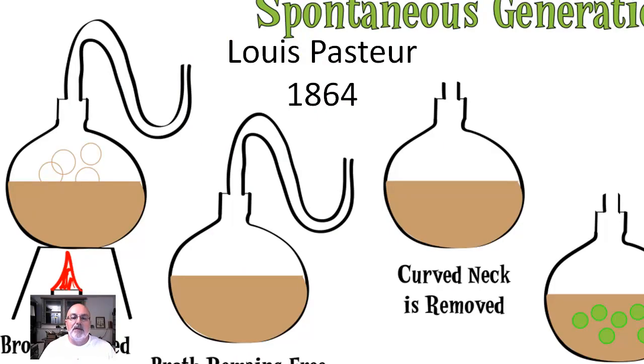The next scientist is Louis Pasteur, in the 19th century. He's going to do the same thing — try to test spontaneous generation — but he's not going to do it with flies. He's going to do it with microbes, with bacteria. If you ever want to grow microbes, use soup — he called it broth. Broth doesn't have any chunks — no meat, no vegetables — just the broth. And the broth is going to be boiled in both cases to kill anything that's in it.